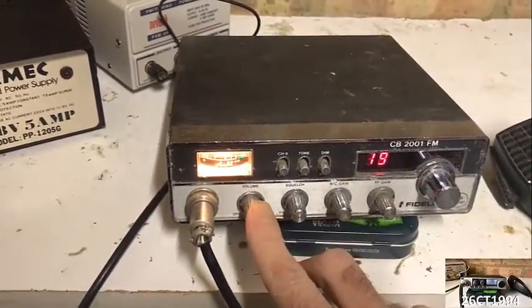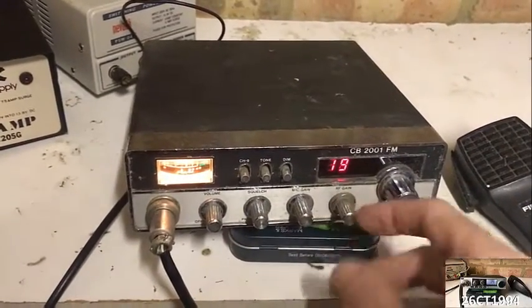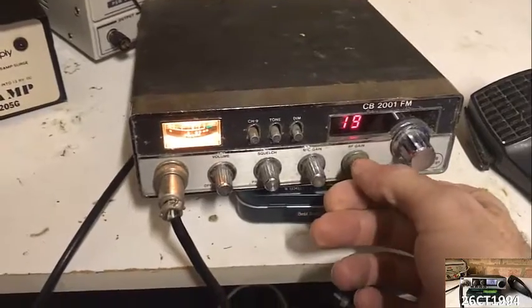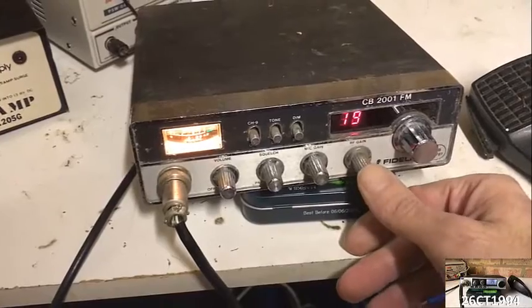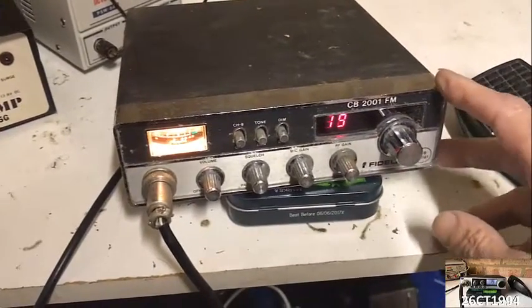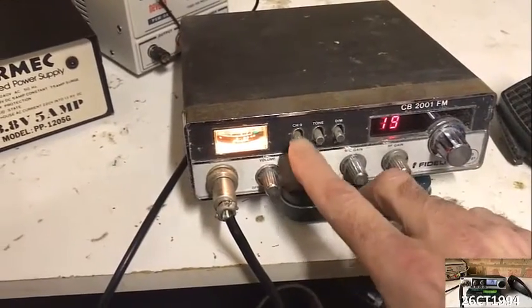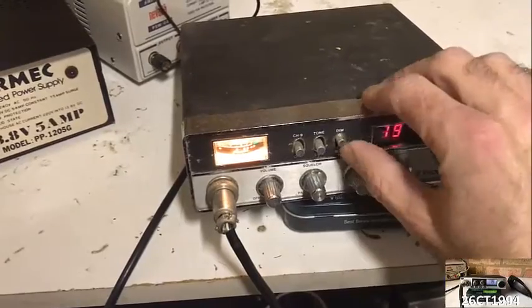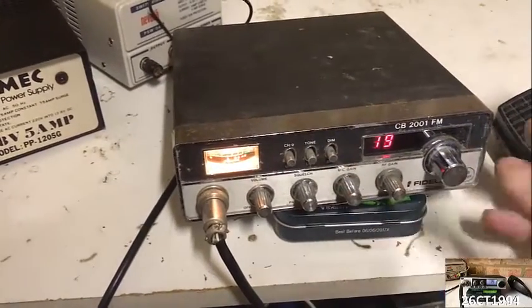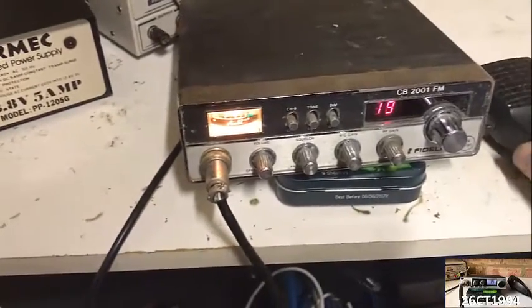You've got your volume, squelch, mic gain and RF gain on this, and I've had the RF gain right up this week, which is probably why I've been getting some signals in compared to the other rig I had a couple of weeks ago. And then you've got some switches: your channel 9 switch, your tone high-low, and then a dim switch. It's all working, and it's got its original mic as well, so it's quite a good one to get a hold of.